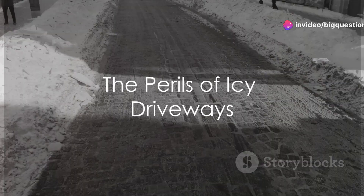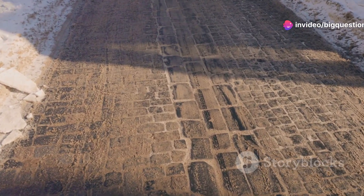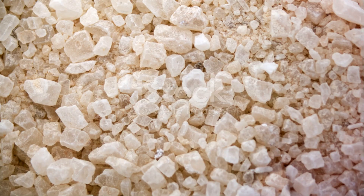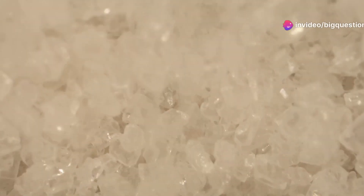Have you ever wondered about the perils that icy driveways pose during winter? That treacherous layer of ice that transforms an otherwise safe driveway into a potential hazard zone? The common antidote to this icy menace is a simple one: sodium chloride, or as it's more commonly known, rock salt.